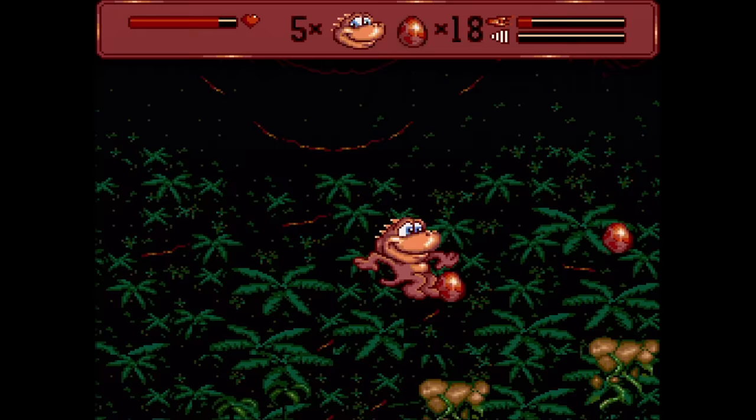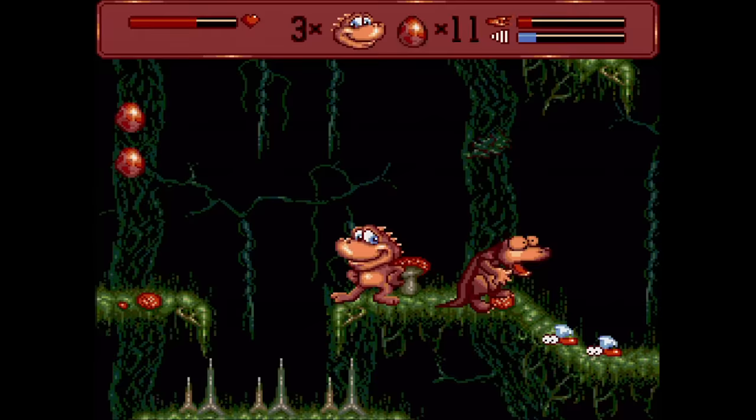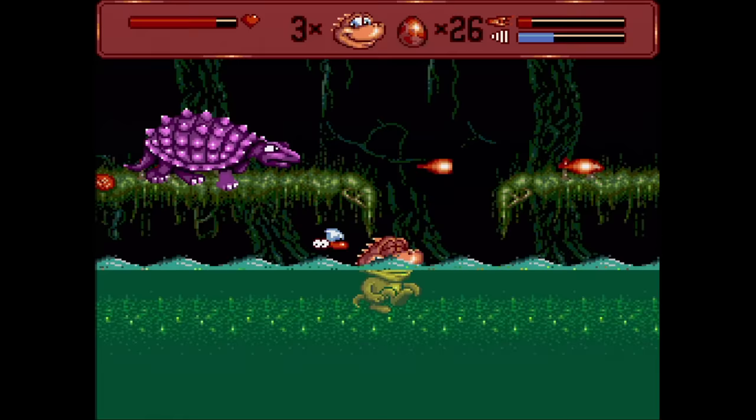Radical Rex — we sure loved our platformers back in the 90s. This one isn't too bad, but it certainly doesn't feel like an AAA title. You could certainly do worse than Radical Rex. This one is pretty much the same game as the cartridge version aside from the CD music, which is fairly good.